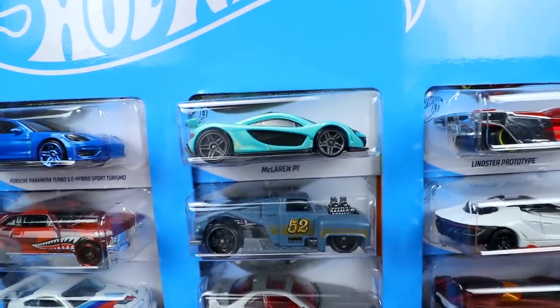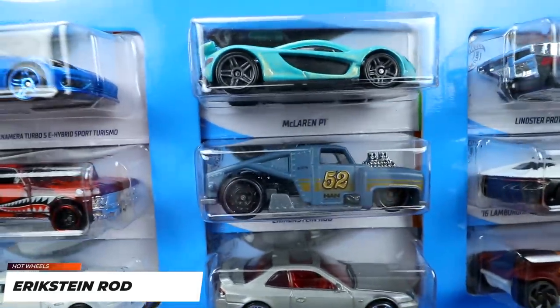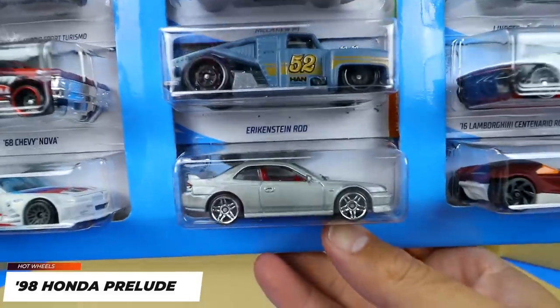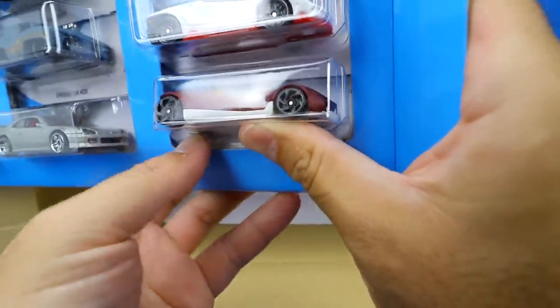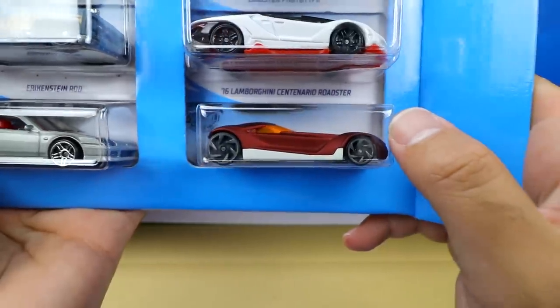I love the McLaren P1 — there are so many different recolors now and I really can't get enough of them. Next up is Erkenstein Rods with the number 52 — a very very cool new casting for 2020, I'm super happy with it. It's kind of like a hot rod truck with a big engine, looks really mean and aggressive. After that we've got the Honda Prelude — I think it's a 1998 Honda Prelude. We are getting some recolors of this one, so stay tuned for future Hot Wheels updates. Then we've got the Twin Mill Gen E in a matte red finish — a very cool looking car. I like the Twin Mill Gen E. And the 2016 Lamborghini Centenario Roadster in a nice white color with a red base.